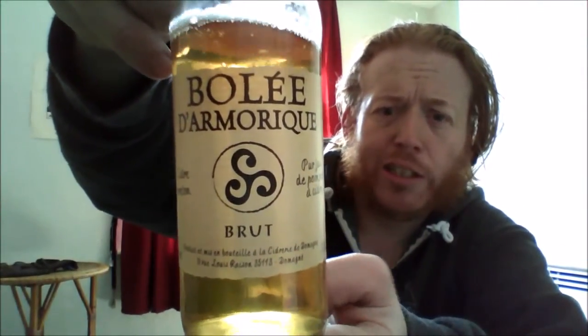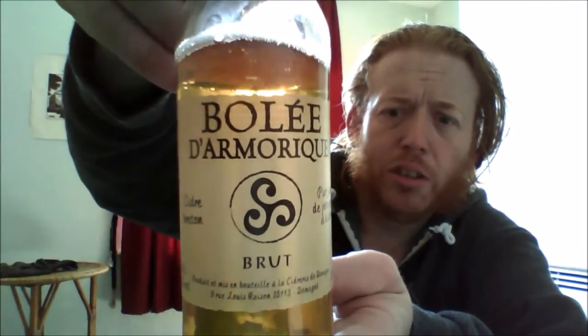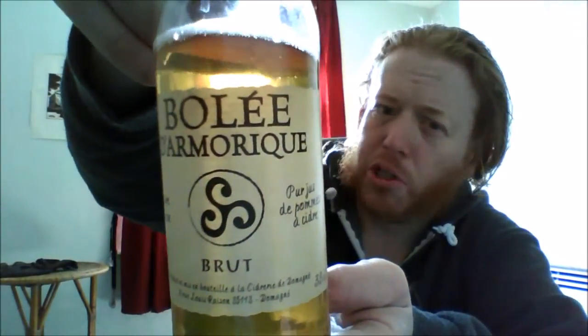It's nice to try ciders from all different parts of the world, but I hope we're trying this again. Purchased this via Booths — great place for food and cider. Definitely check it out if you're in any parts of Northern UK.